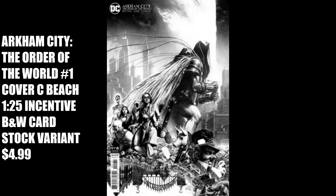The last honorable mention this week is Arkham City: The Order of the World No. 1, Cover C, the Beach 1-in-25 incentive black-and-white cardstock variant for $4.99. This black-and-white cover is a feast for the eyes — there is so much going on. If the cover is any indication, this limited series may be worthwhile picking up.